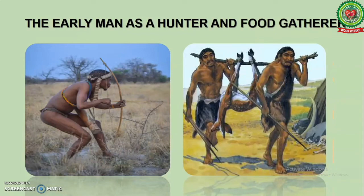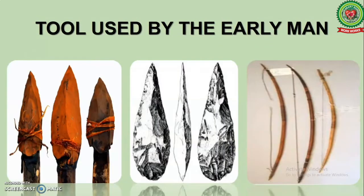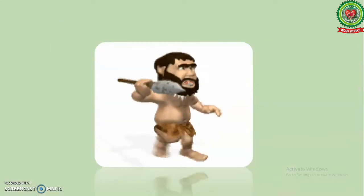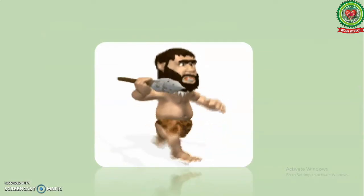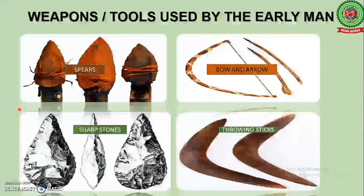In today's topic we will discuss about the weapons used by early men. Early men was a hunter and food gatherer. He used some weapons to collect food or to kill animals. These weapons were made up of wood, stones and bones. These weapons were also used for protection.